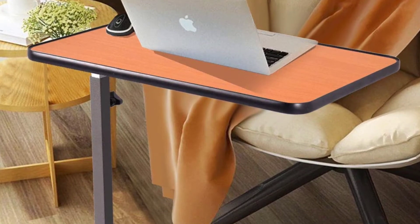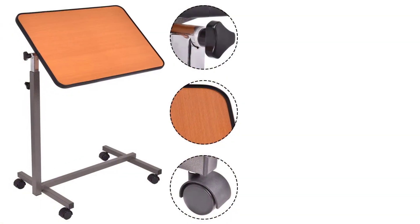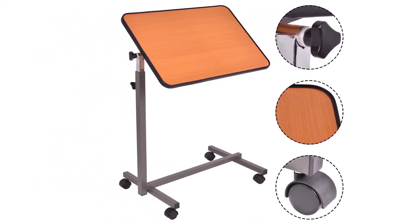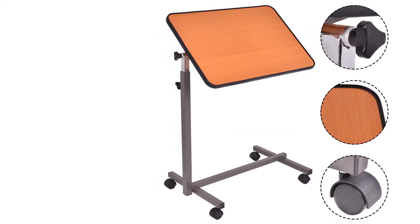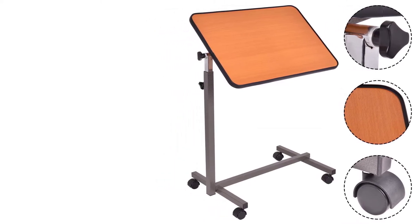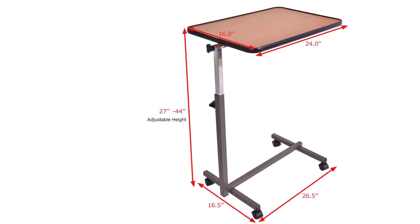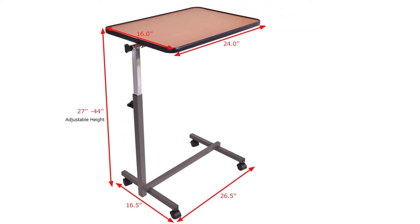It is inexpensive, which makes it accessible to seniors with a fixed income. The table consists of a blend of medium density fiberboard and PVC. It doesn't take up a lot of space and is easy to move aside when you're done using it, making it practical for smaller homes. While practical, we thought the surface was a bit small for some activities.